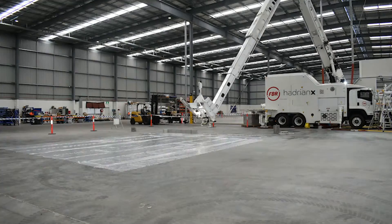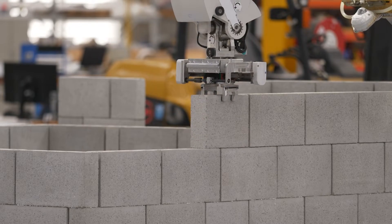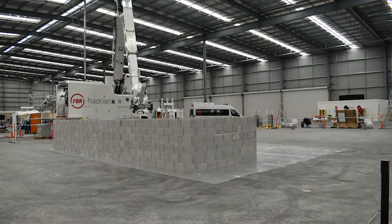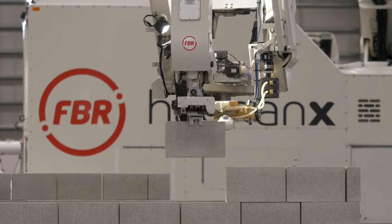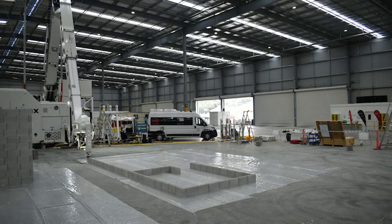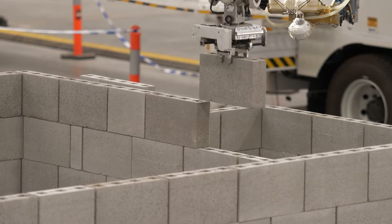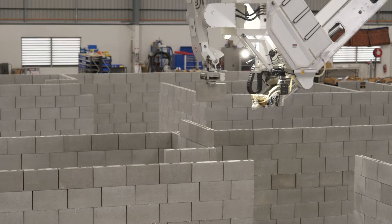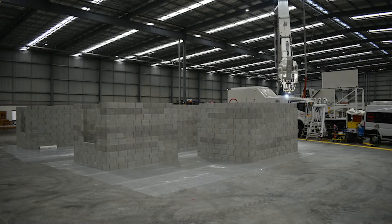We started the week inside our testing facility at FBR building two structures. The first we were able to build in a regular shift, and the second we were able to shave about a quarter of the time off the build, so we're very pleased with the results. The reason we test indoors in a controlled environment is to introduce Hadrian to building new designs given by our pilot program partners, so we can process the data and apply those learnings with confidence when we get on site in a real-world environment.